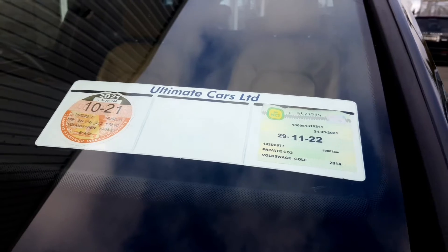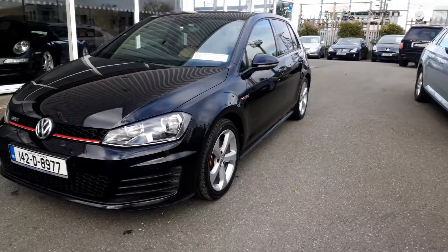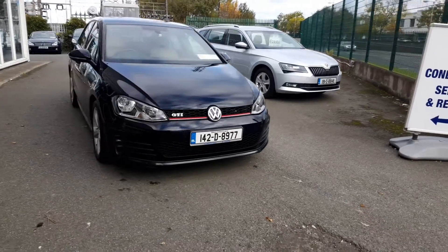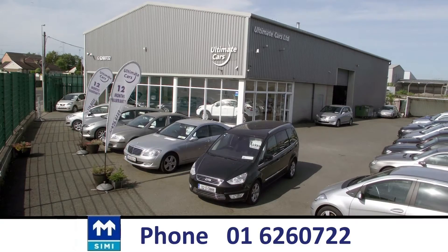In short, the NCT is the end of November 2022 with cheap tax of 280 and a very low mileage, and it looks like a new car. I'm Eugene, call me on 016260722, thanks for watching.